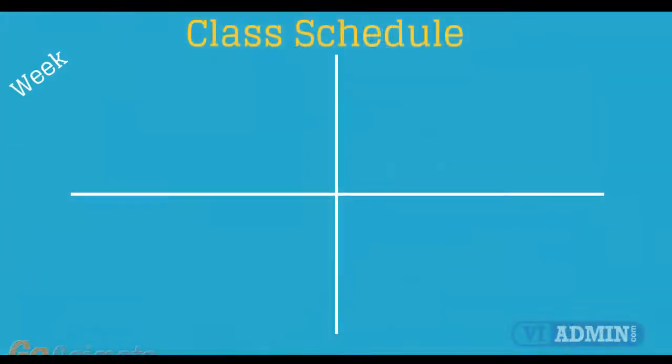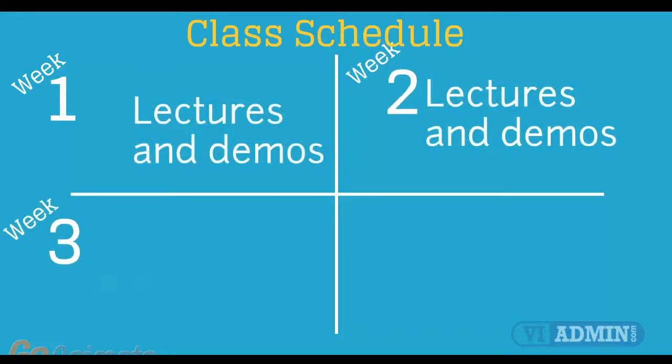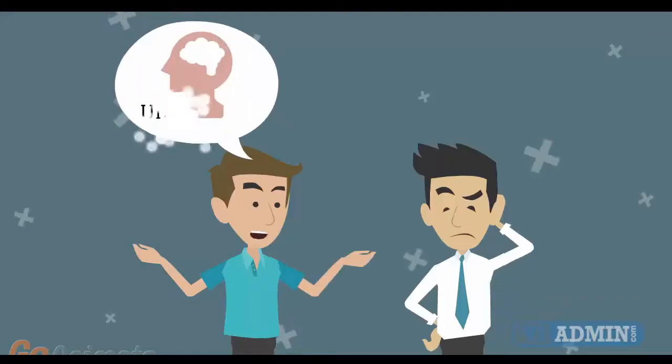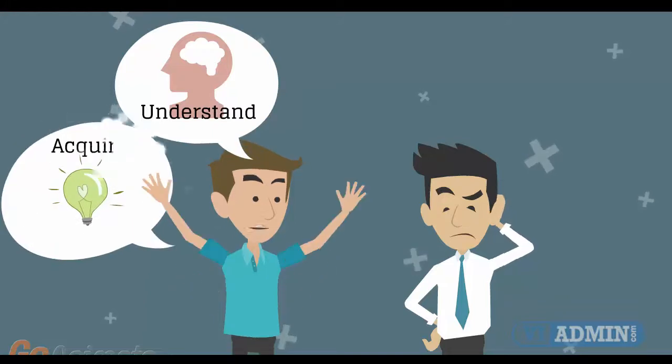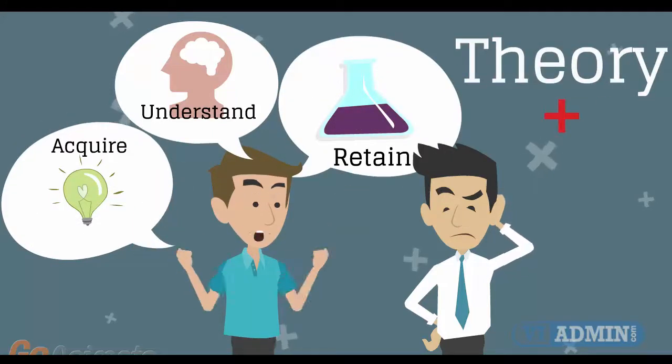Number 8: versatile class schedule spread across three weeks of lectures and a fourth week of lab exercises and one-on-one work with instructors. You'll have plenty of time to acquire, understand, and retain both the theoretical and practical aspects of the training.